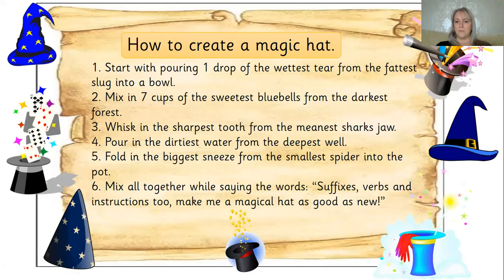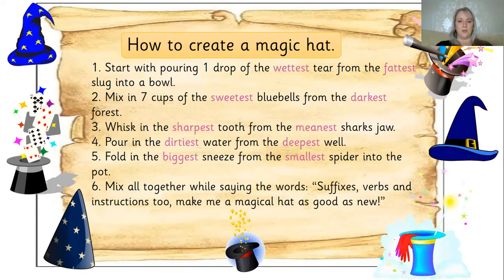At the beginning of the video I said we were going to come away from looking at our suffixes, but I'd still like you to try and use them in these instructions — you might be able to spot some suffixes in my sentences. What I'd like you to do is pause the video, have a look, and write down on your whiteboard any words that contain suffixes. Remember, we're looking for the 'est' suffix today. Hopefully you have spotted all the ones highlighted in pink: wettest, fattest, sweetest, darkest, sharpest, meanest, dirtiest, deepest, biggest and smallest.